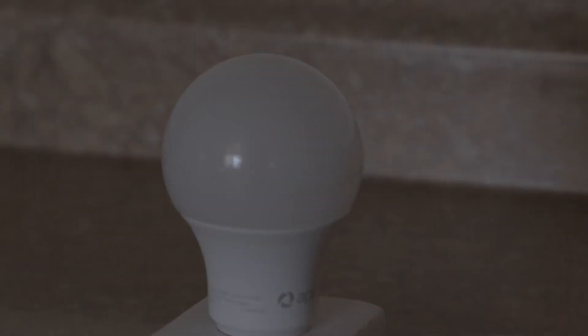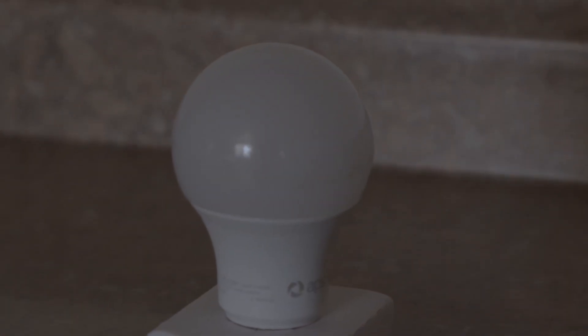Oh, and guess what? LED bulbs can last as long as 22 years. That's a lot of savings, and I need every penny I can get.